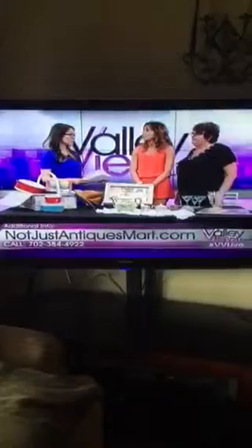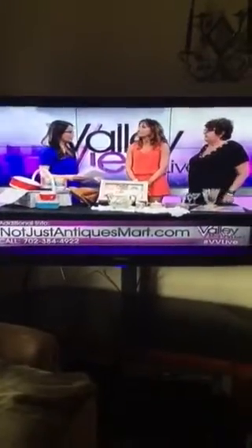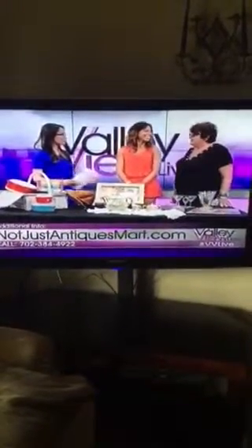Well, I'm an estate liquidator, so I do estate sales on-site at people's homes. And there are a lot of estate sales that are too small, so I thought it would be great to start a warehouse. So you've been doing this before it became popular on HGTV — for a very long time. And do people have some really good things here in Vegas?